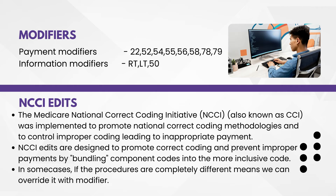Next one — NCCI edit: National Correct Coding Initiative. This was implemented to promote national correct coding methodologies and to control improper coding leading to inappropriate payment. These edits are designed to promote correct coding and prevent improper payments by bundling component codes into the more inclusive code. These edits indicate bundled or inclusive codes. In some cases, if the procedure is completely different, we can override the edit with a modifier.